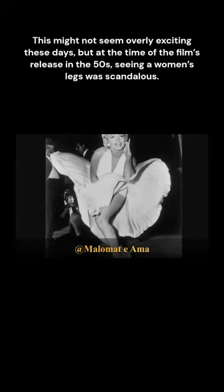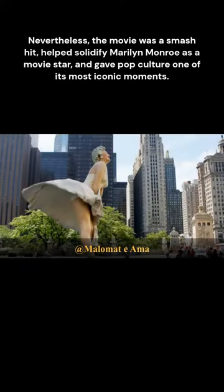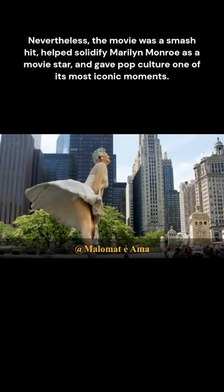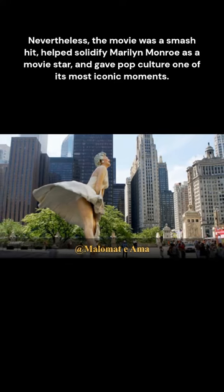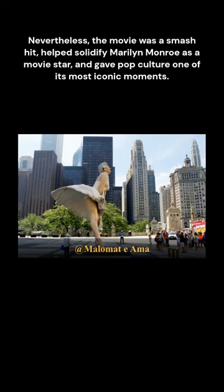This might not seem overly exciting these days, but at the time of the film's release in the 50s, seeing a woman's leg was scandalous. Nevertheless, the movie was a smash hit, helped solidify Marilyn Monroe as a movie star, and gave pop culture one of its most iconic moments.